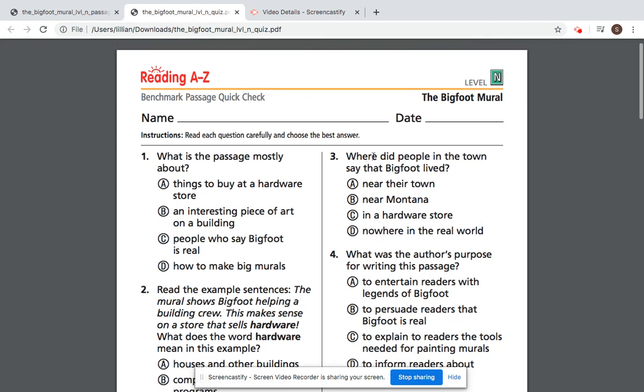Number three: where did people in the town say that Bigfoot lived? A, near their town. B, near Montana. C, in a hardware store. Or D, nowhere in the real world.